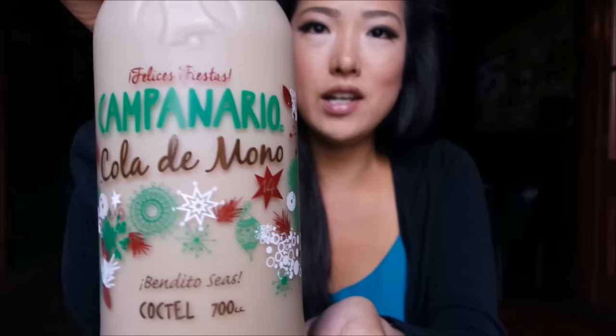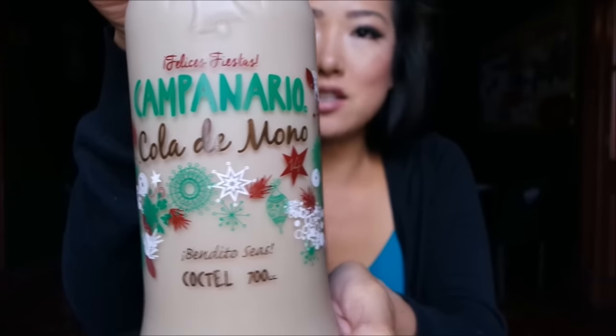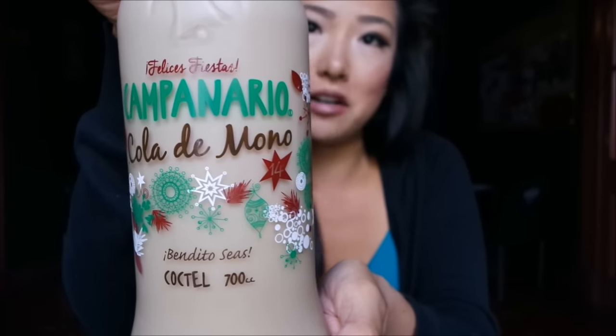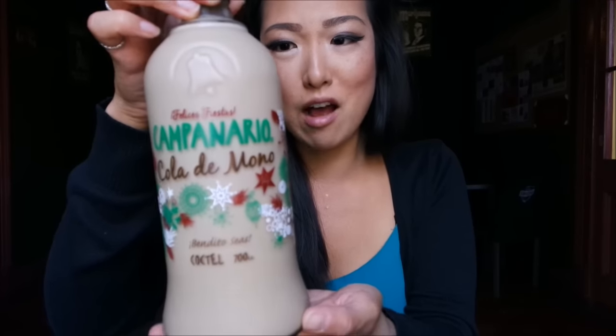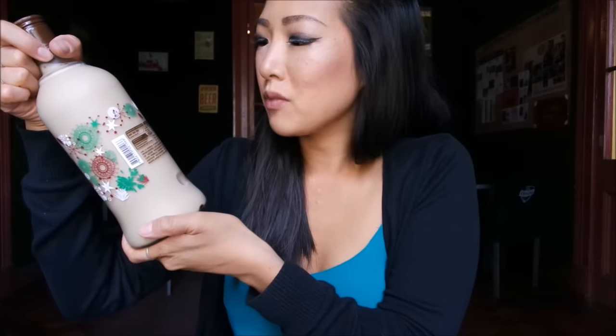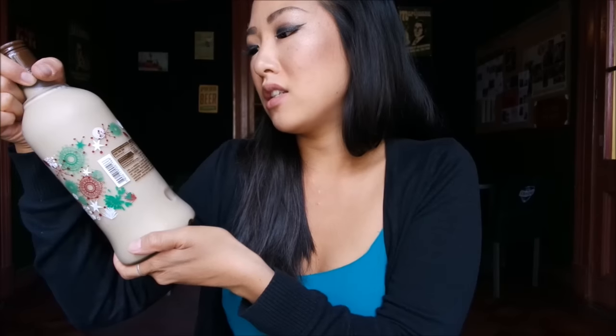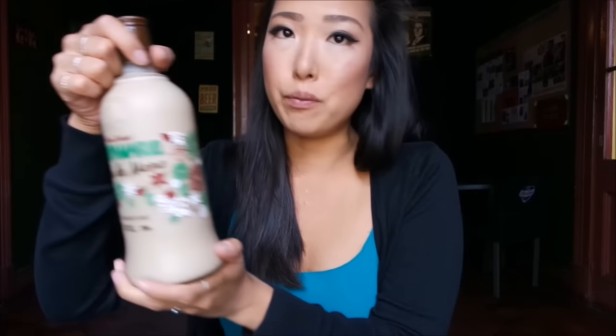My last Christmas treat is actually a drink and I'm quite excited for this. This is Cola de Mono, which translates literally to monkey's tail. This is a typical Christmas drink that from what I understand is similar to eggnog, but I have no idea why they call it monkey's tail. This is actually an alcoholic beverage — it says on the back in Spanish to drink responsibly. This product is made for people 18 years and older, because 18 is the drinking age here, and to keep it in the refrigerator after opening.